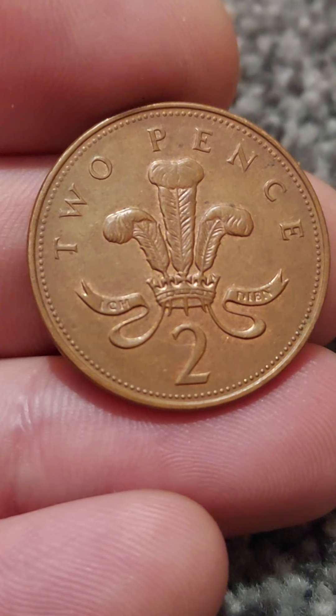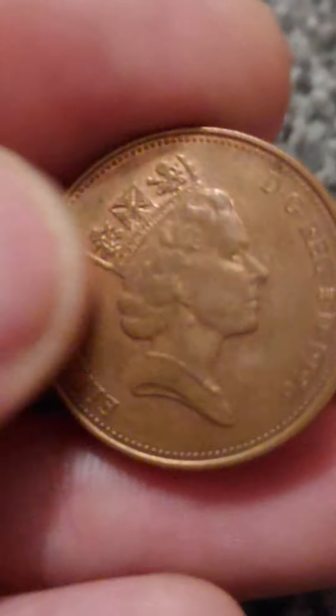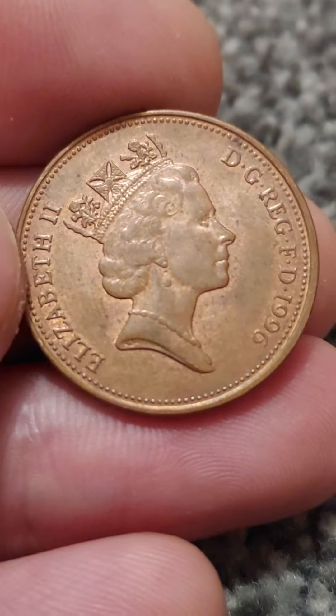As for the coin's value, unfortunately you are only looking at two pence — the coin's face value for a circulated coin. You'll get 50 pence in perfect uncirculated condition.